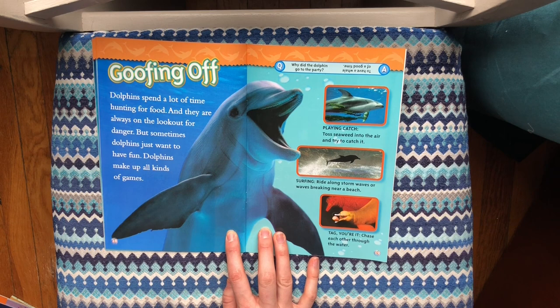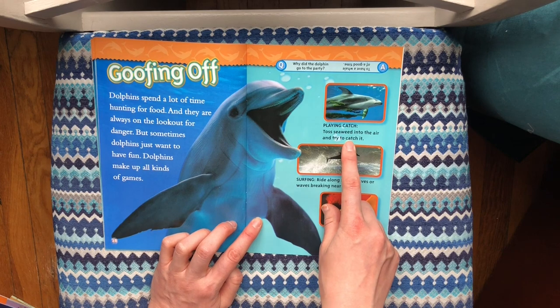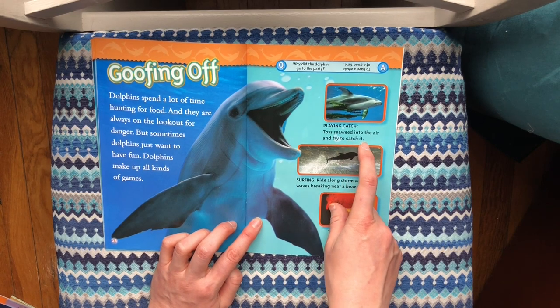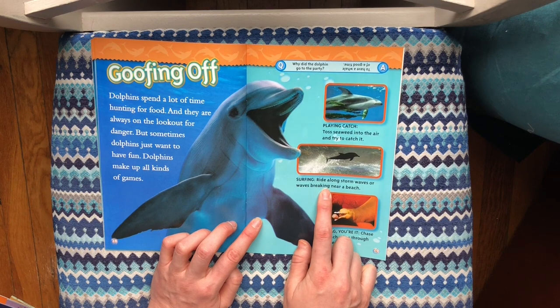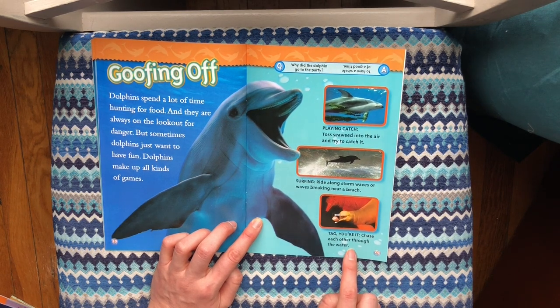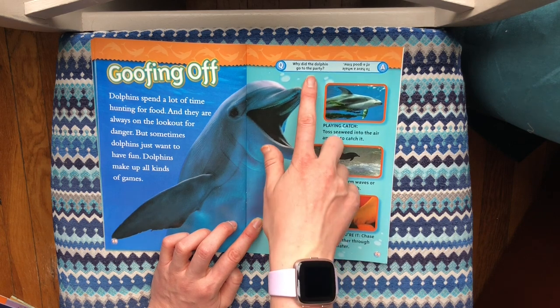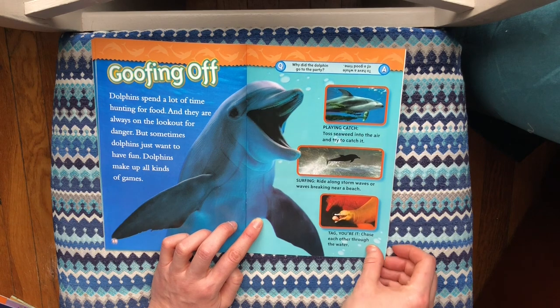Goofing off. Dolphins spend a lot of time hunting for food and are always on the lookout for danger. But sometimes dolphins just want to have fun! Dolphins make up all kinds of games: playing catch — toss seaweed into the air and try to catch it; surfing — ride along storm waves or waves breaking near a beach; and tag — chase each other through the water. Why did the dolphin go to the party? To have a whale of a good time!